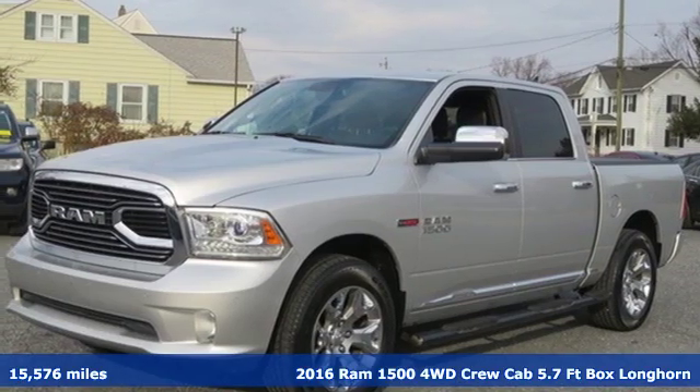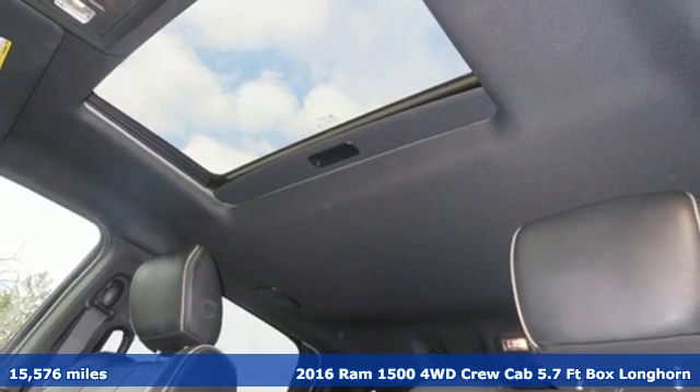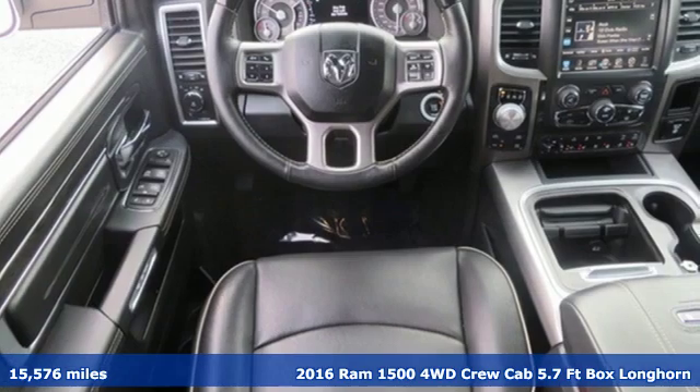Here's a 2016 Ram 1500. When you need to grab life by the horns, you need a Ram. It's equipped for all your driving needs and wants.